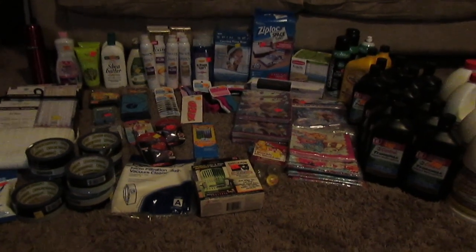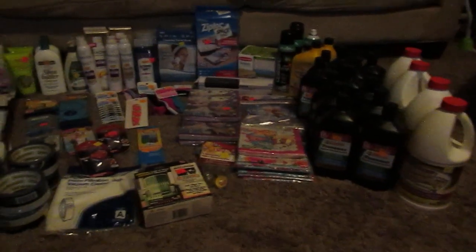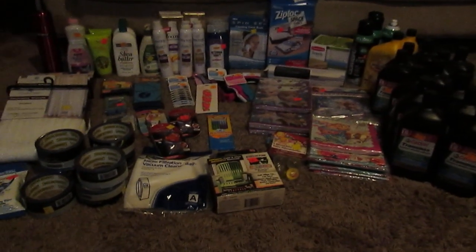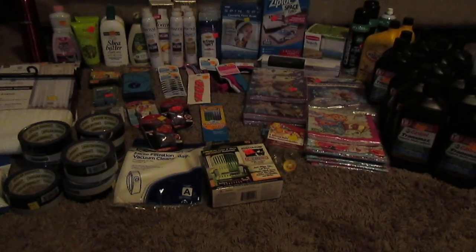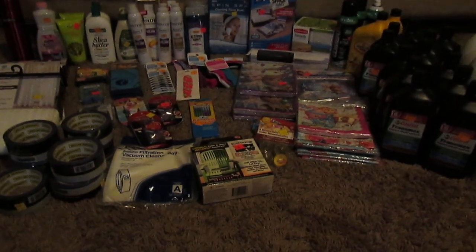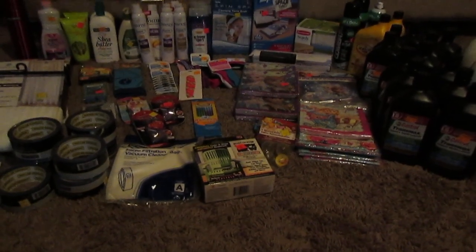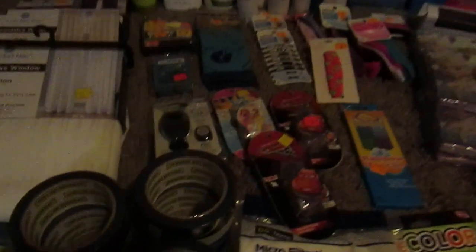What's up guys? I went penny shopping the other day and found all of this in one store. I just went in and started scanning a couple things, and more and more items kept ringing up a penny. So by the time I was done, I filled up my entire cart. Let's see everything I got here.